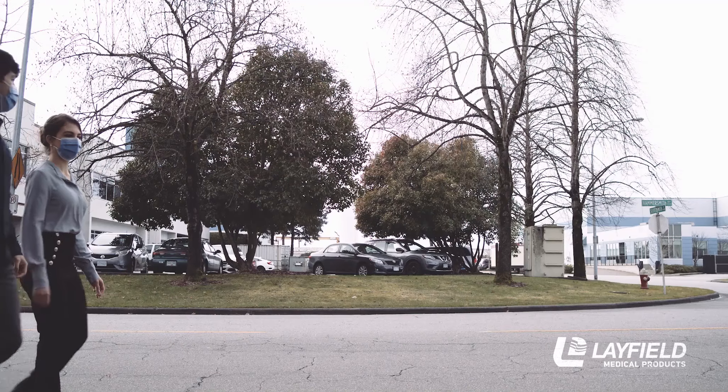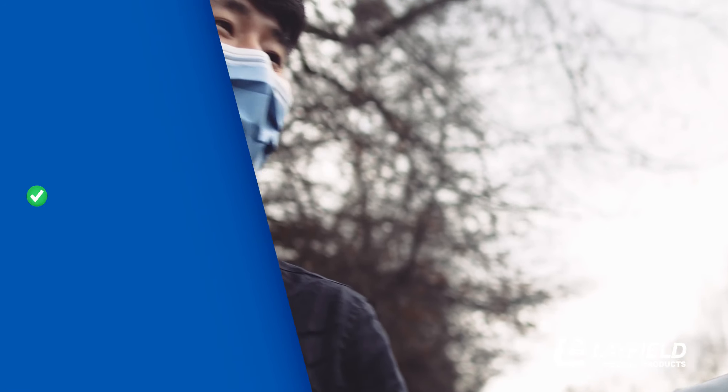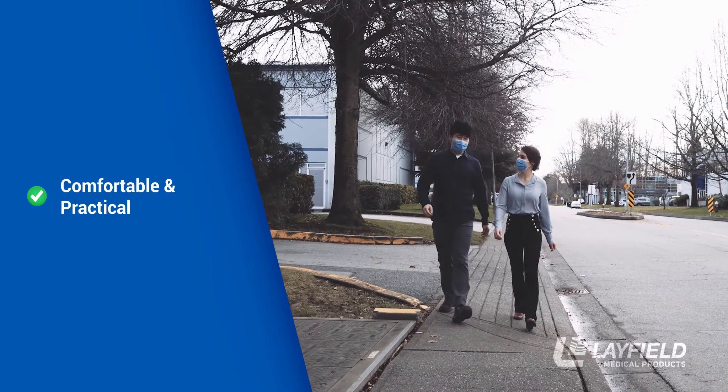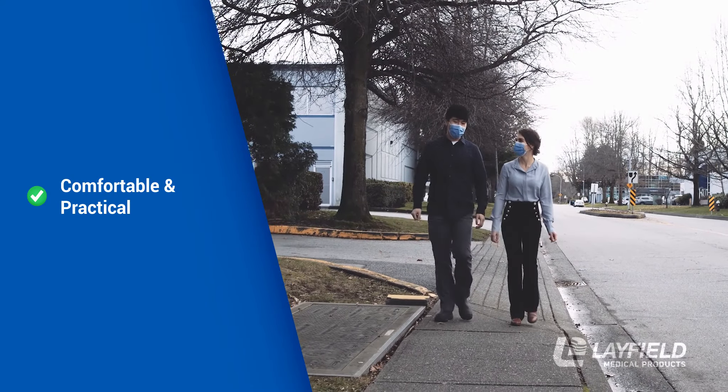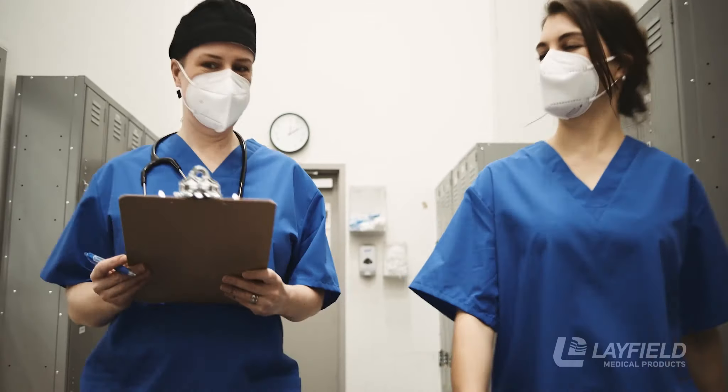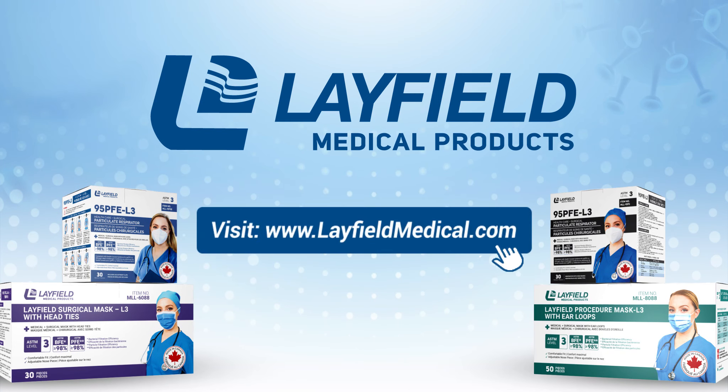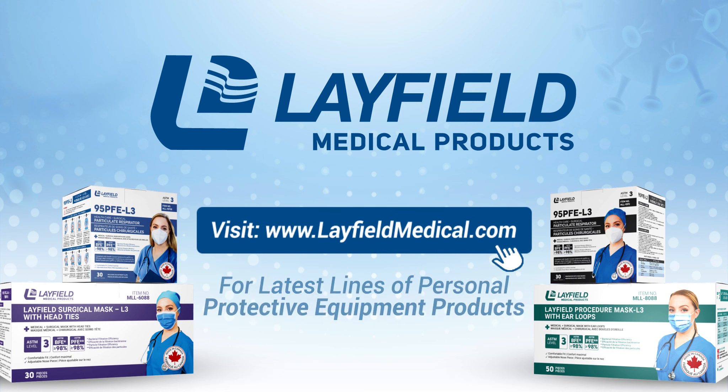North Americans deserve the peace of mind that their protective equipment meets the most stringent of safety standards, while also being comfortable and practical to wear. For that, they can turn to products manufactured right here at home by Layfield Medical Products. Visit our website, LayfieldMedical.com, for our latest lines of personal protective equipment products.